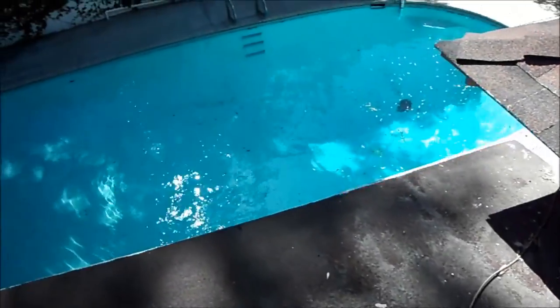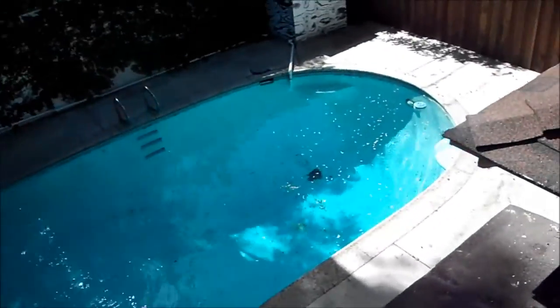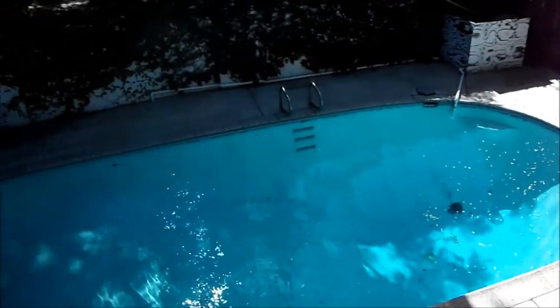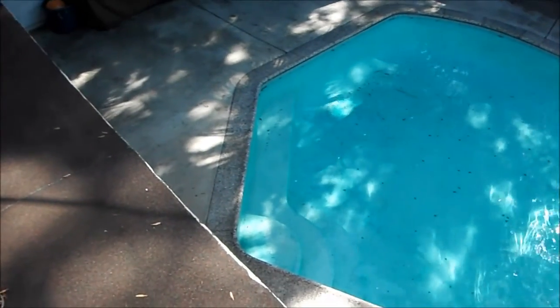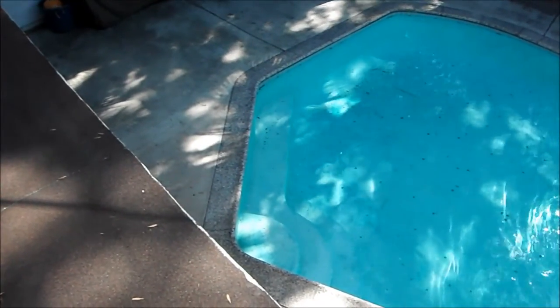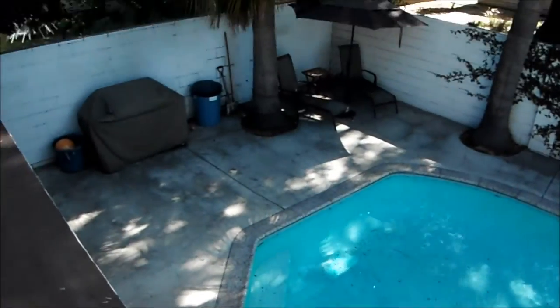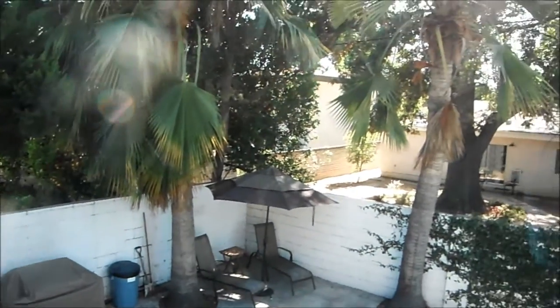There's a pool in the backyard with no perimeter fence around it. I haven't been back there, but I can tell you the plaster is nearing the end of its serviceable life — you can see the discoloration on it. There are a couple of palm trees you may want to cut back.